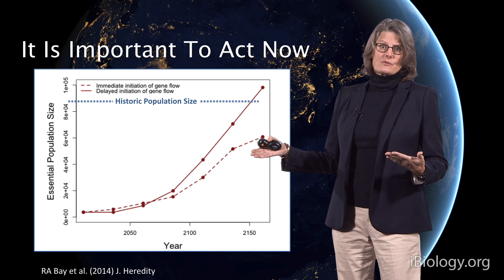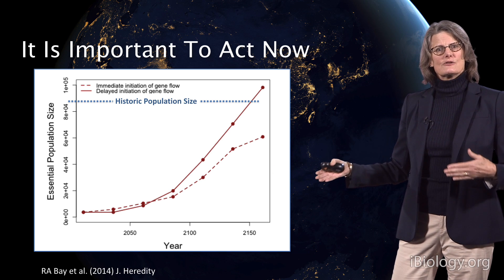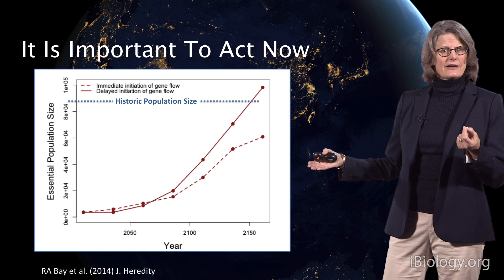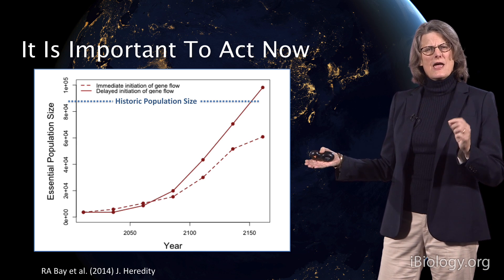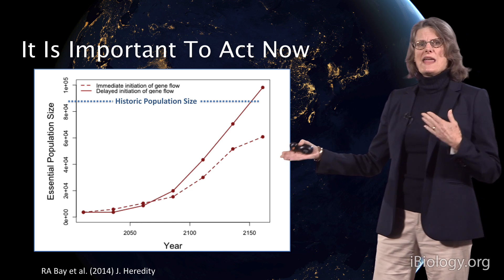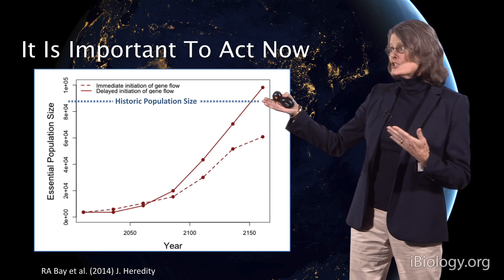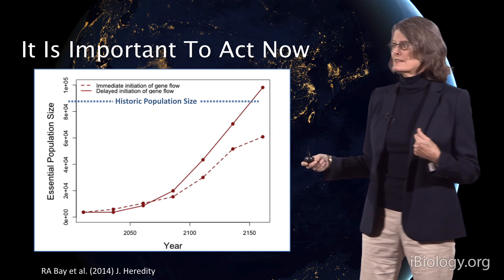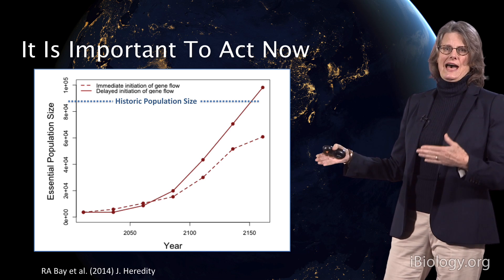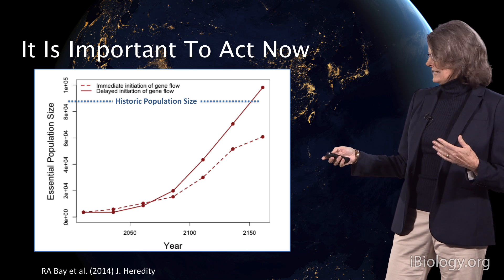Timing matters as well. If we wait just a little bit — and tigers have a long generation time — some of these older tigers that are starting to senesce maintain genotypes that will be lost if they die. If we wait just a few years, we'll need to reach historic population sizes that are just not possible. We can stall that loss of genetic diversity by acting immediately.